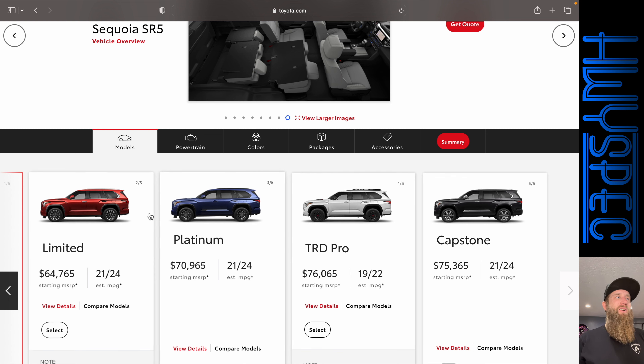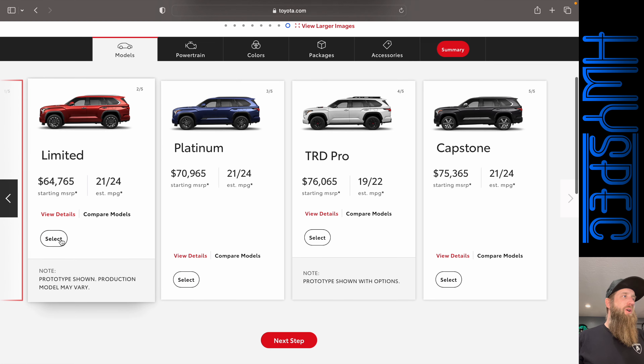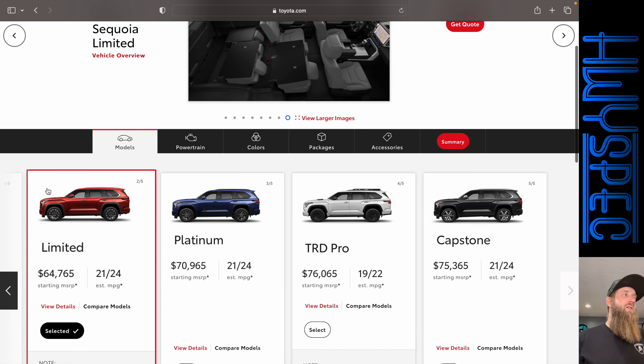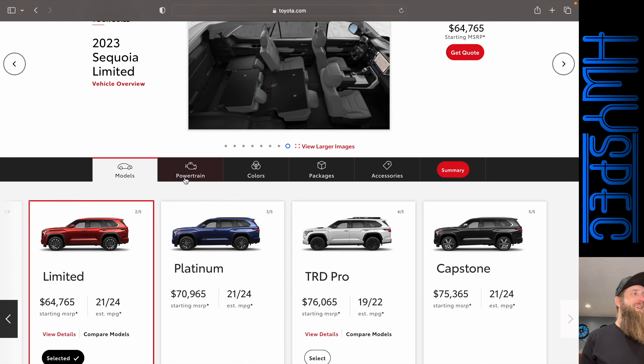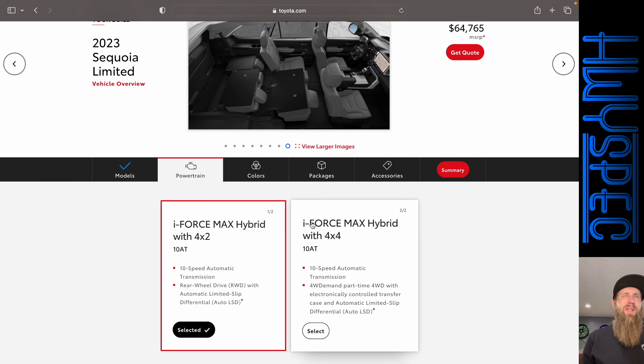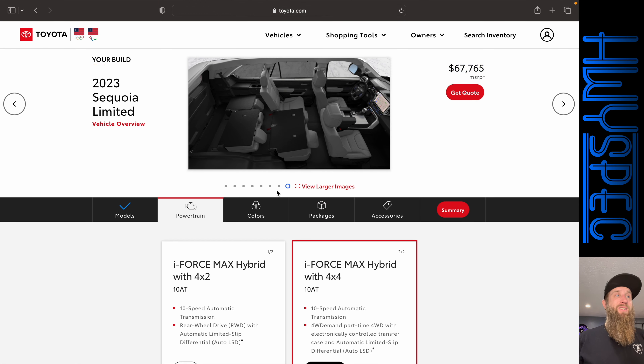For me, this is definitely going to be more on-road focused — it would see dirt trails to go camping. So I think we're going to start with the Limited, which used to be a top trim for some automakers but now is the mid trim. Adding four-wheel drive would definitely be something I would do, taking us up to $67,765.